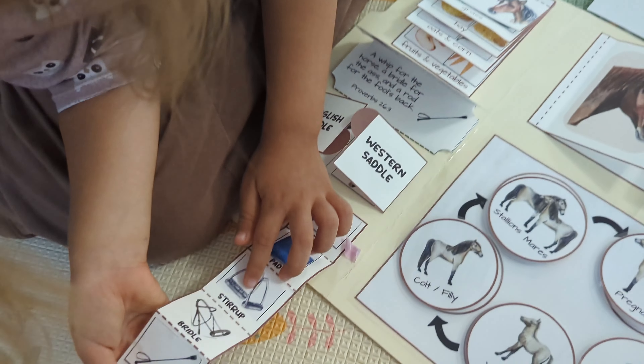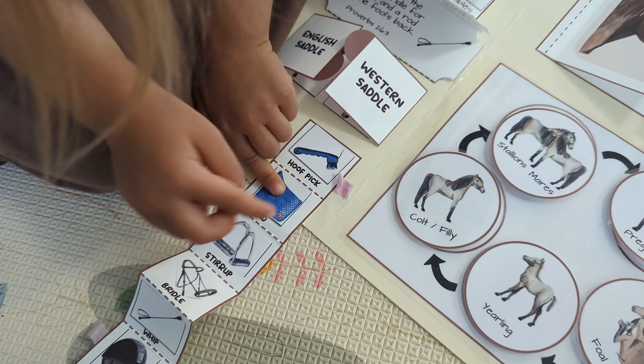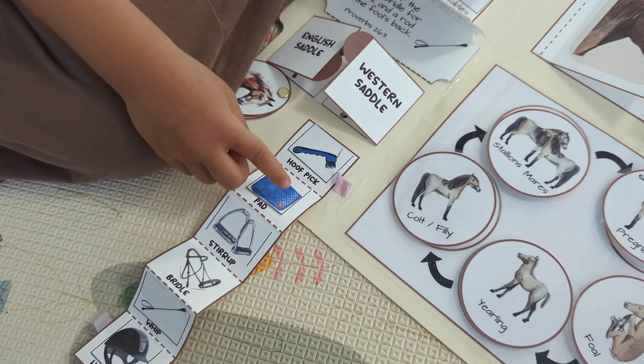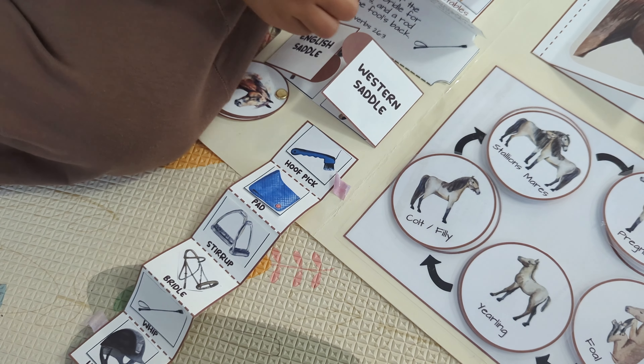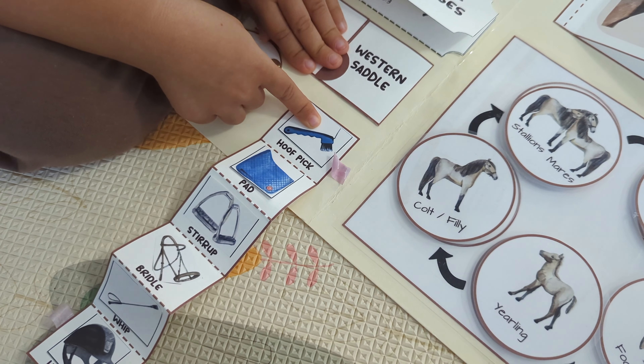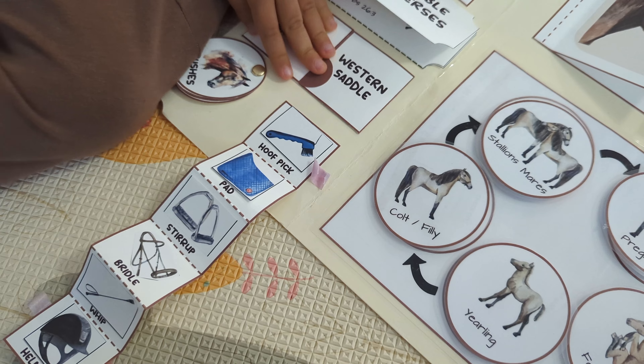This is a bit, and stirrup, and pad. And you put this — put the saddles on it. So this is for the horse to get the dirt out of the horse.